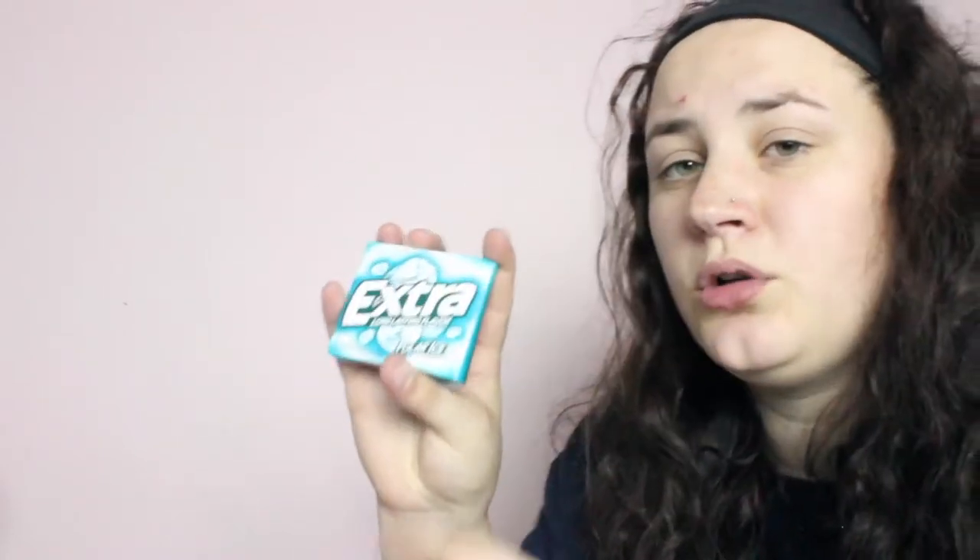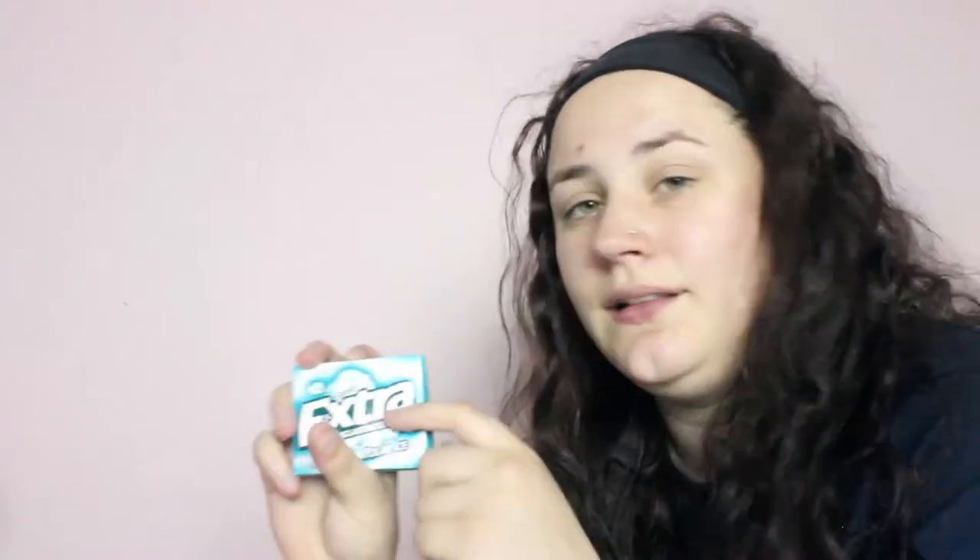I have two packs of gum, both by Extra. This one is Spearmint and — go figure — it is empty. And then this one is Polar Ice. I really do not like this one. Let me tell you, this stuff gives me heartburn like no other for some reason. And there are actually six pieces still left. I'm impressed.